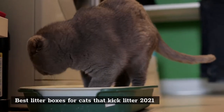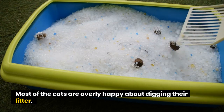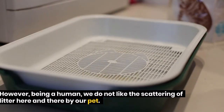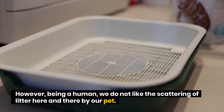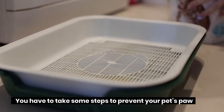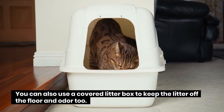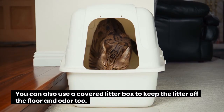Best litter boxes for cats that kick litter. Most cats are overly happy about digging their litter. However, being a human, we do not like the scattering of litter here and there by our pet. You have to take some steps to prevent your pet's paw from scattering litter and making your floor dirty. You can also use a covered litter box to keep the litter off the floor and control odor too.